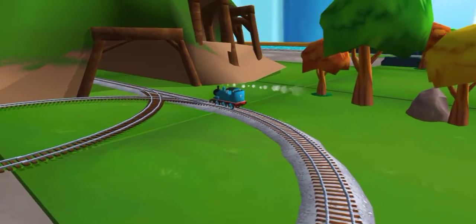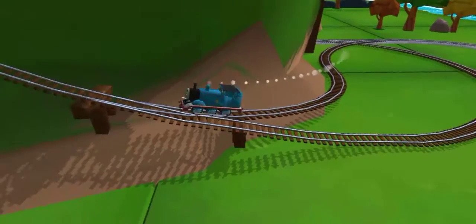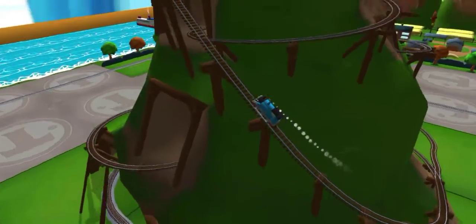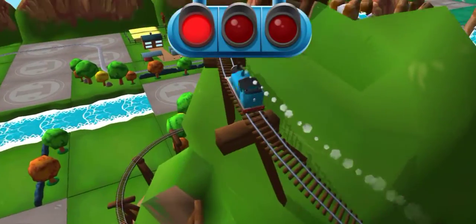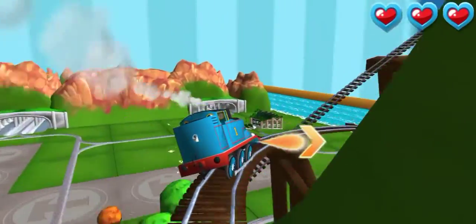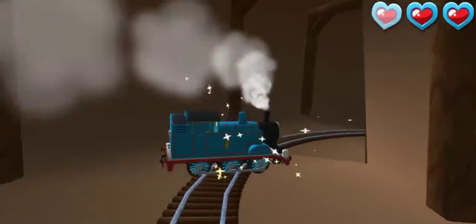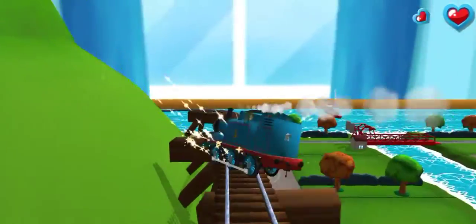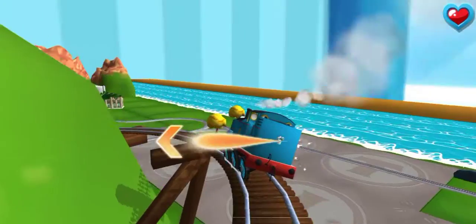Only the boldest of engines will try Crazy Coaster Mountain. Steer your engine through the sharp curves. Swipe left or right to keep your engine on the tracks.